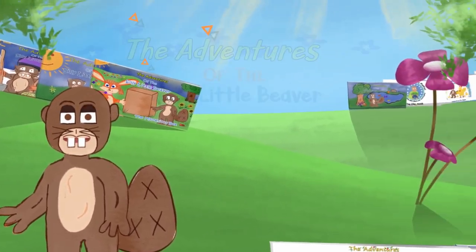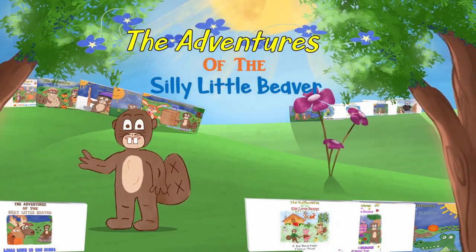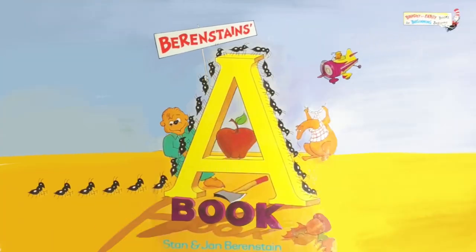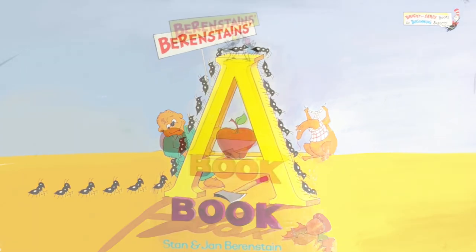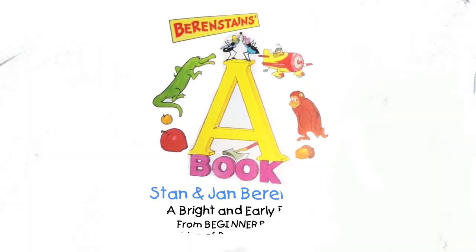Silly Little Beaver Children's Books Read Aloud! Berenstain's A Book by Stan and Jan Berenstain.